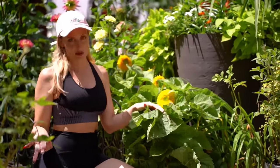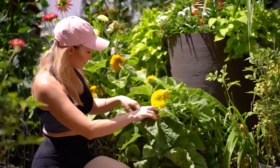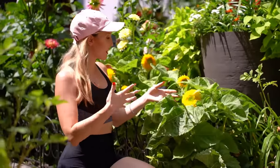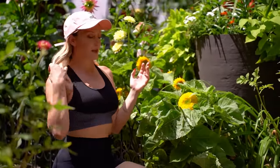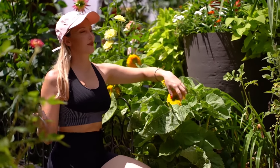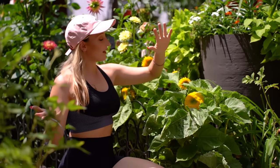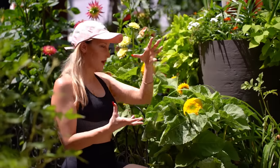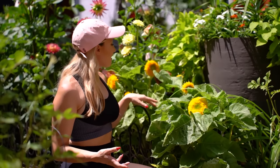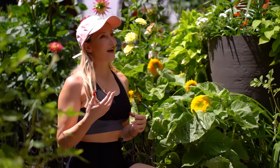They're not a single stem variety, so just on this plant alone I can already see like four sunflowers that are going to be on this one plant. The cool thing about some sunflower varieties is you get what I'd call multi-stem — they're not single stem sunflowers. They'll just keep blooming: you'll have the main sunflower, which will be your biggest one at the beginning, and then you'll have a bunch of little offshoots that will have more sunflowers that won't be as big but are still absolutely beautiful.